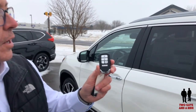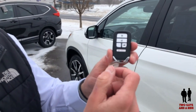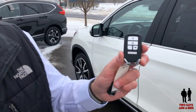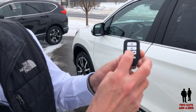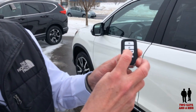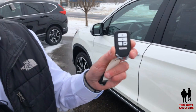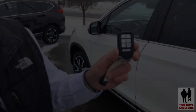This is the Honda key fob. You can see it's got an emergency hold, a rear tailgate release, lock, unlock, and also remote start. To use remote start, press the lock button twice, then push and hold the remote start button. And there we go. To turn it back off, simply hold it again and the vehicle stops.